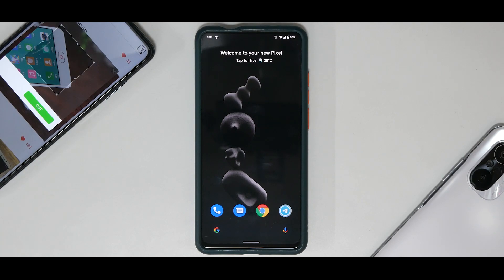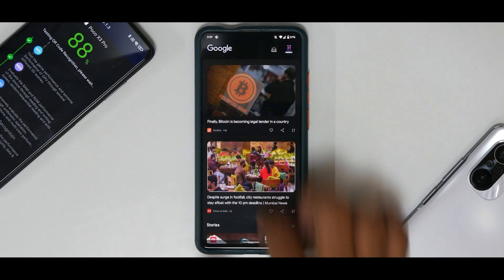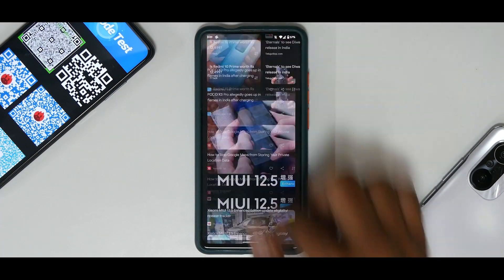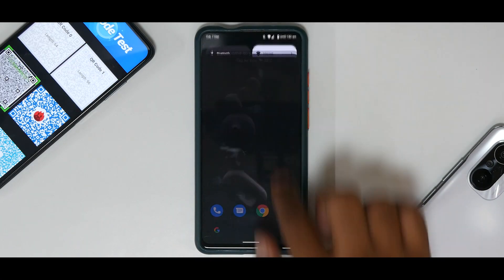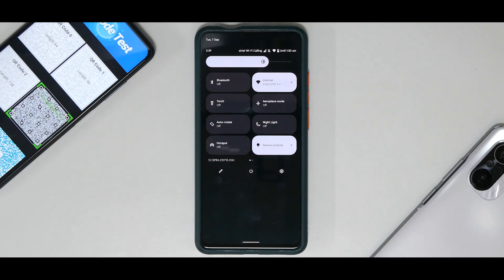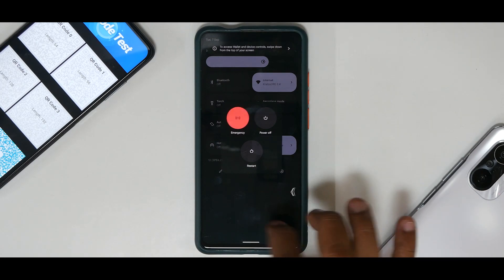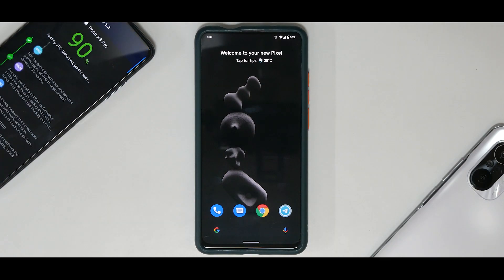First things first: the UI is smoother compared to the previous build — it was already very smooth but now it feels more cohesive. To the left you have your Google Feed. This is a 60Hz display but look at the smoothness and fluidity on Android 12. Even pulling down the quick tiles is really smooth. The power menu is there, and I did install a secondary SIM card — dual SIM is indeed working.